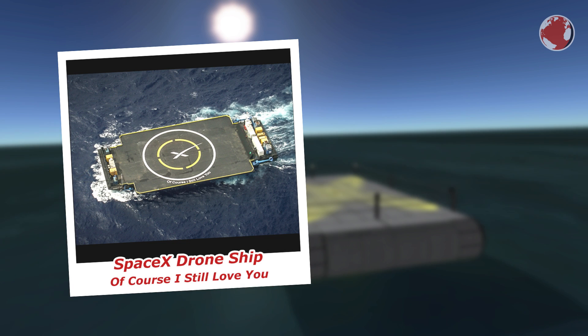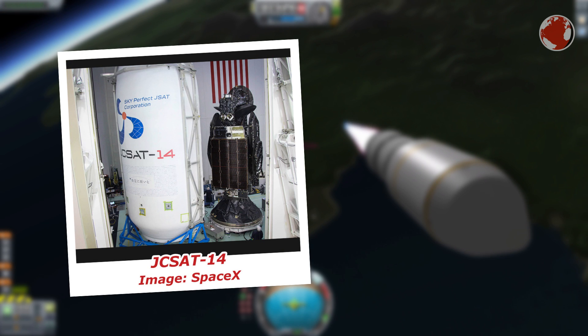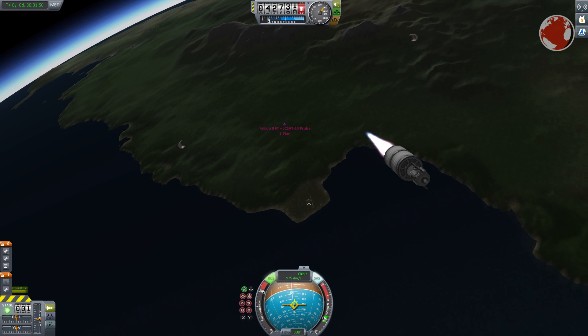The drone ship, named "Of Course I Still Love You," awaits its arrival in the middle of the Atlantic Ocean, a few hundred kilometers away from the coast. At this point it is unknown how heavy the payload, called JCZ-14, really is, because the Japanese company behind it is very cautious about releasing information to the public.